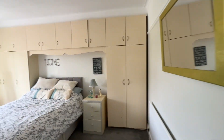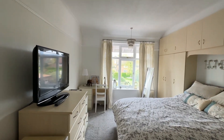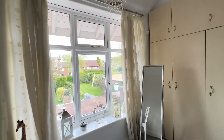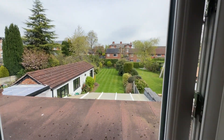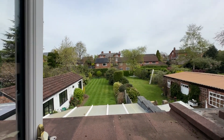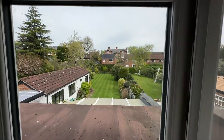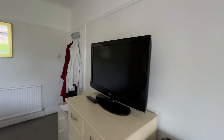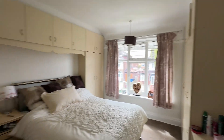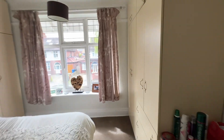This bedroom at the back has got all fitted wardrobes — really fantastic size room. And I'll give you a view of the garden from here: absolutely incredible garden for families. Then we've got another really good double bedroom to the front, again with all fitted wardrobes. It's double glazed throughout as well.